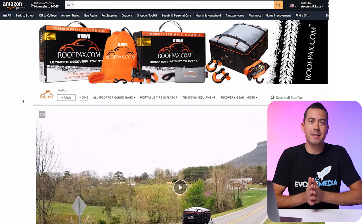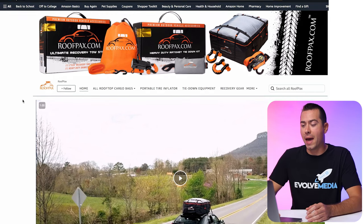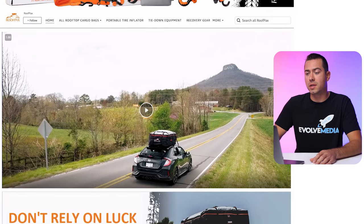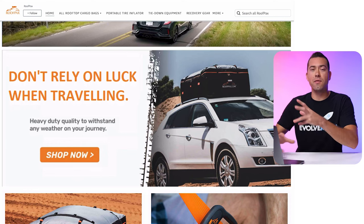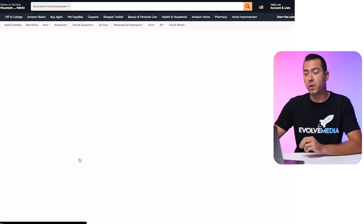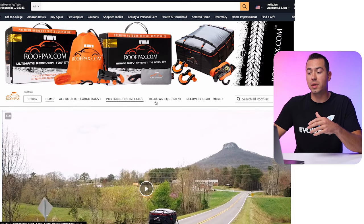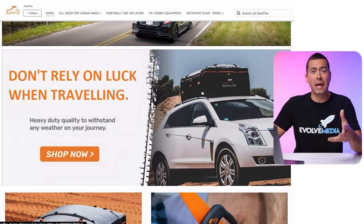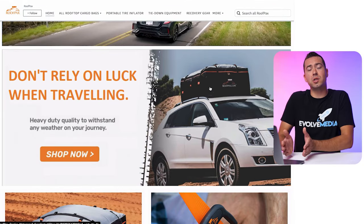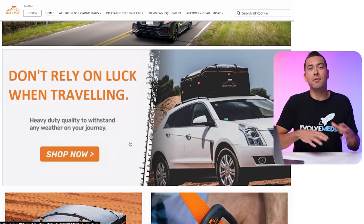Now you can see my screen. The first tip is to have a video or multiple videos on your Amazon storefront. This client, Roof Packs, does it really well — they've got multiple videos on their homepage. There's a video right there, then scrolling down they've got an infographic image that links directly to a product page. I actually think it should link to an internal product category showing the different size options, then have more images and videos on that category page to pre-sell the shopper more.